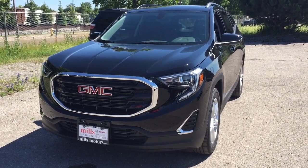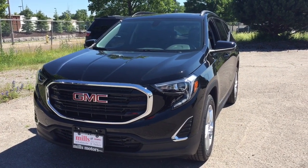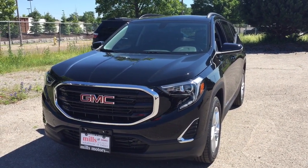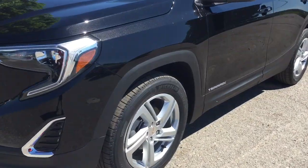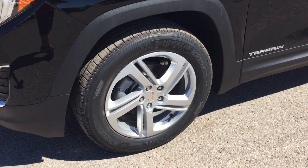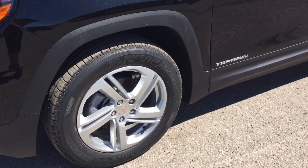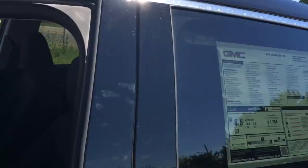It's a great day at Mills Motors, 240 Bond Street East in Oshawa. This is the 2019 GMC Terrain SLE in Ebony Twilight Metallic. It comes with 18-inch aluminum wheels with Michelin all-season tires, wheel locks installed, and roof rails above that give you even more cargo potential.